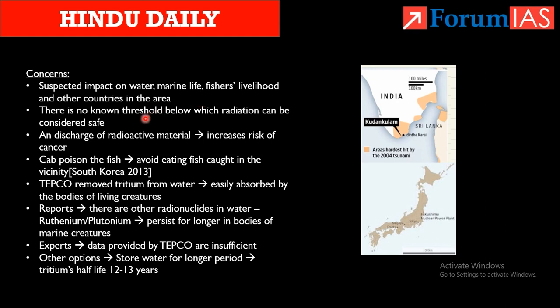Japan says it is reducing the amount of radionuclides in the water, but there is no known threshold below which radioactive water can be considered safe. Even if the amount is reduced, if it contains radioactive material it is still dangerous. Any discharge of radioactive material increases the risk of cancer and can poison fish in the area. In 2013, South Korea imposed a ban on eating fish caught near Fukushima.